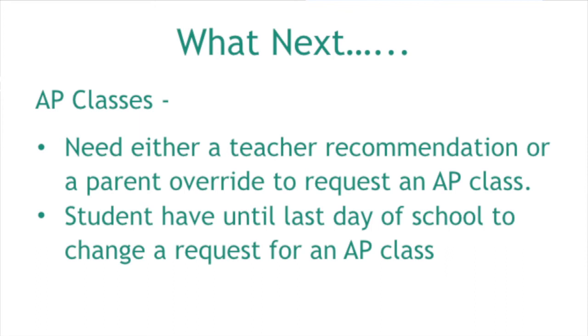If students are interested in taking an AP class next year, they will need either a teacher recommendation or a parent override. That's done during the February elective selection process. If a student tells us they want AP Government, they get the form signed with the teacher recommendation and parent signature. They then have until the last day of school to drop that class. If they're still in the class after we leave for the summer, they will be stuck in it for at least one semester — they cannot change their mind once we get started. That's for AP classes only.